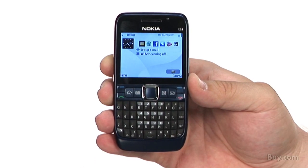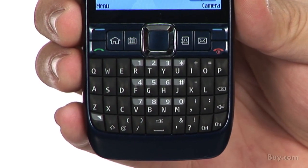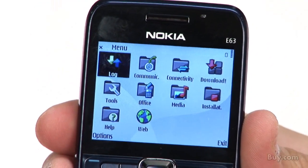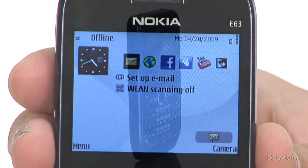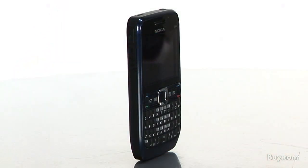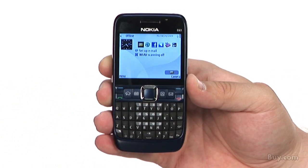This phone is the perfect phone for those of you looking to do it all on one device. It features a full QWERTY keyboard, intuitive email clients, Bluetooth, a 2 megapixel camera with flash, WiFi and full internet browser. The E63 allows you to hop onto social networks and blogs and send pictures, videos and more through multimedia message service.